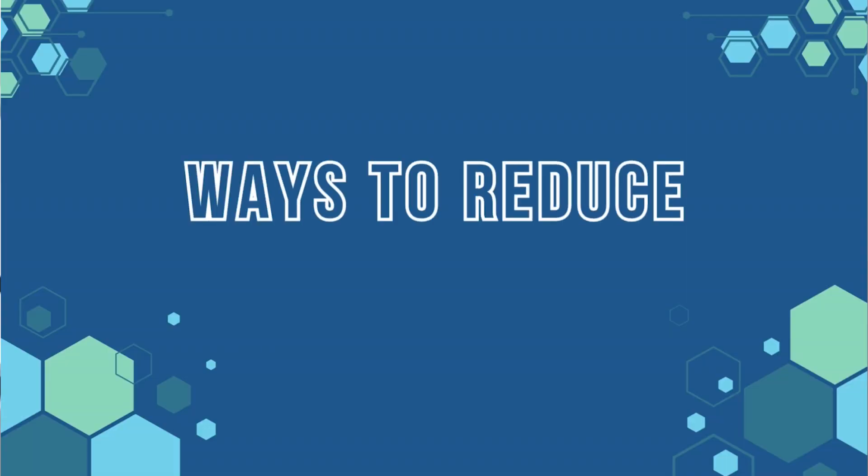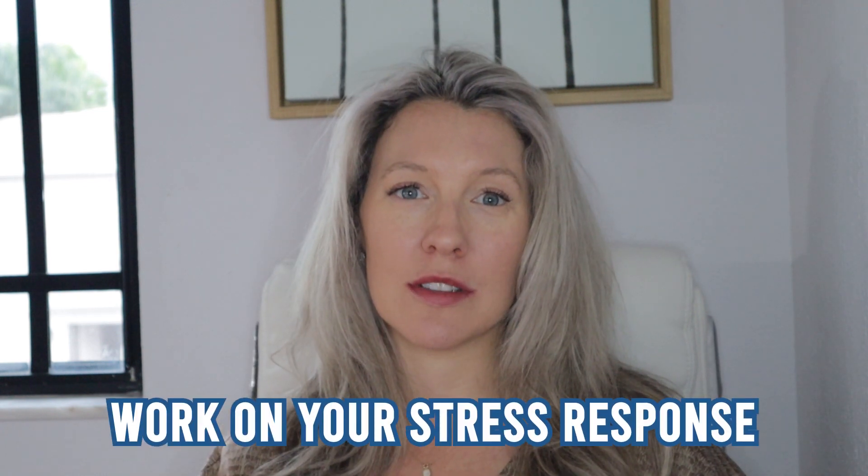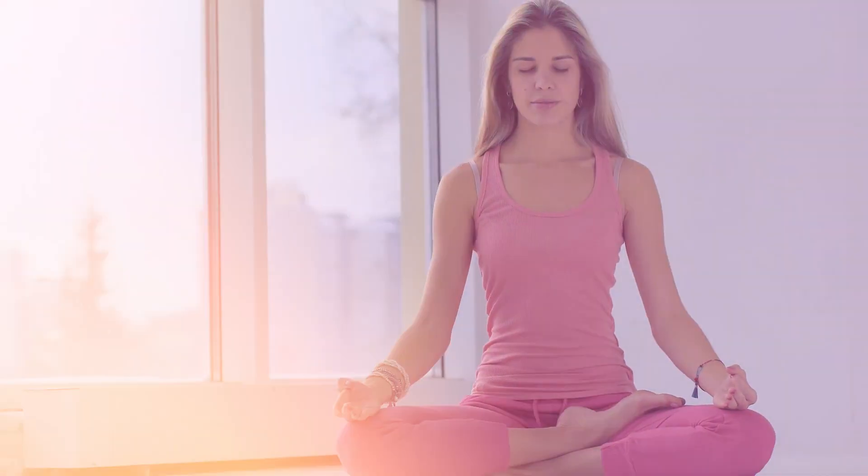Let's talk about ways to reduce histamine intolerance or reduce histamine in general. The first one is really something that everyone can do, and that's working on your stress response. That can be things like yoga, tai chi, stretching, breath work, EFT, meditation — anything that brings that nervous system back down. That is amazing for helping with immune function.